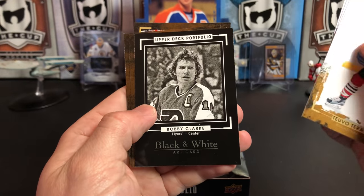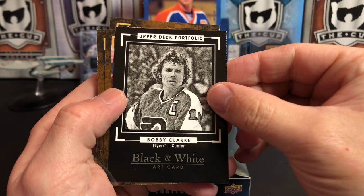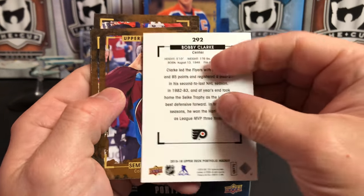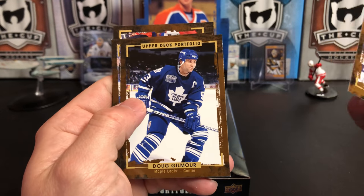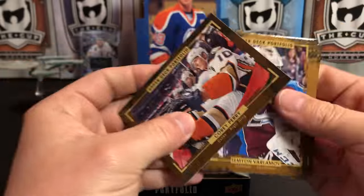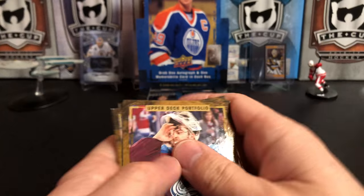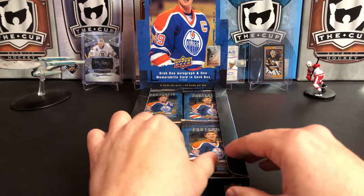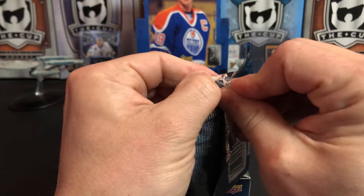Ryan Getzky, Brian Little. We've got an Upper Deck Portfolio black and white art card — Bobby Clark. Really nice. Simeon Varlamov, Dougie Gilmore, and Eric Staal. Oh, and then Corey Perry. We got eight cards there. I'm so used to opening product that has no cards in it — I thought there was too many cards in there.